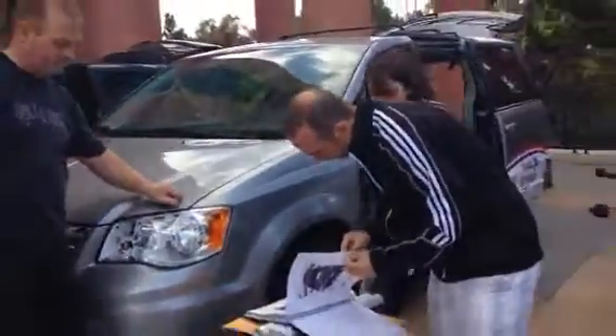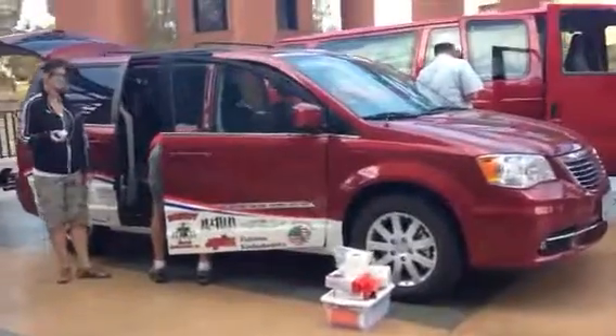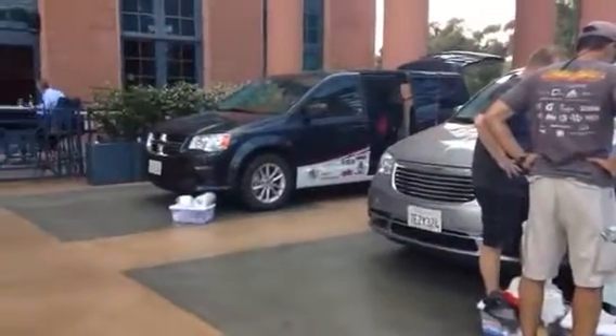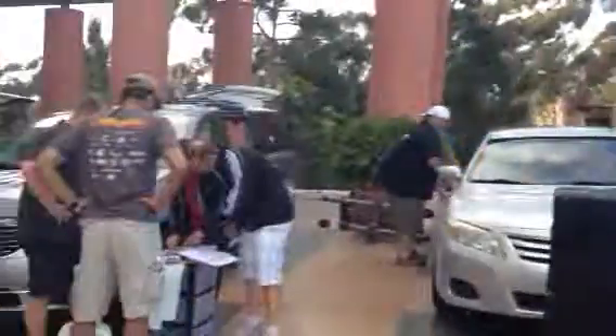We've got three Chrysler minivans again this year. This year we have three different colors: red, silver, and blue. The silver vans will be Bob's, the red vans will be Troy's. So we're getting ready to get them all ready for the race on Saturday.